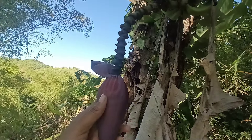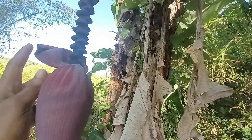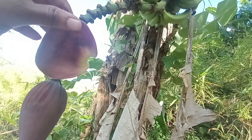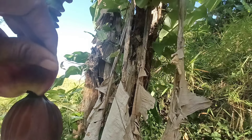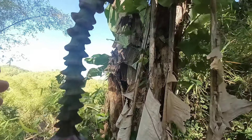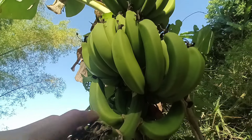From their high fiber content to their rich reservoir of essential vitamins and minerals, Jamaican green bananas are a powerhouse of nutrition. One of the most prominent benefits lies in their fiber content. Fiber is crucial for digestive health, aiding in regular bowel movements and preventing constipation. If you're having constipation issues, green bananas can help. Remember, you have to cook them — you can't just pick and eat them.